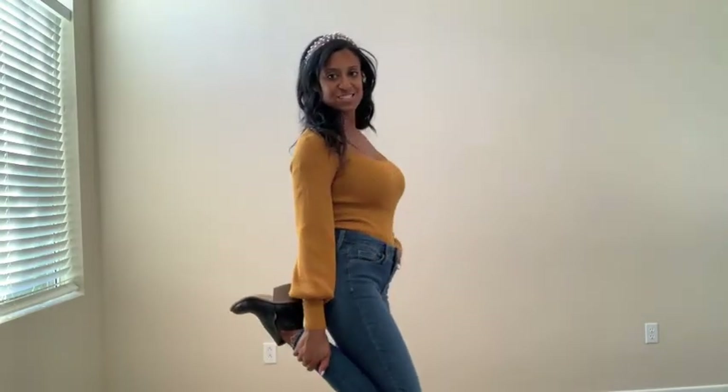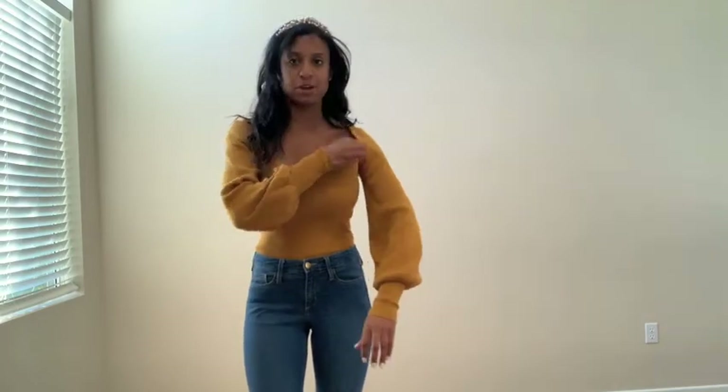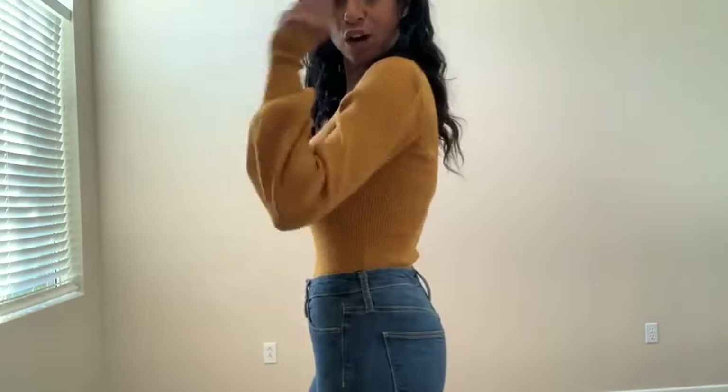This is the next outfit — the Forever 21 shirt in mustard. It looks really good. I still have on those Universal Thread jeans and the shoes that are really cute. You can also put the brown Forever 21 shoes on with this as well. This top is one of my favorites — I'm obsessed, I love it. It's so cute and looks really flattering. It was only $17.99, it fits great, close to the body. The sleeves are my absolute fave.